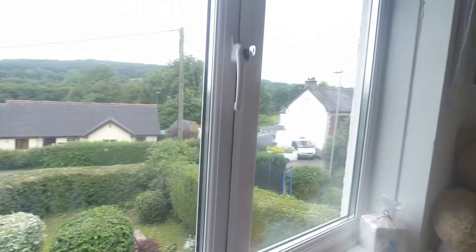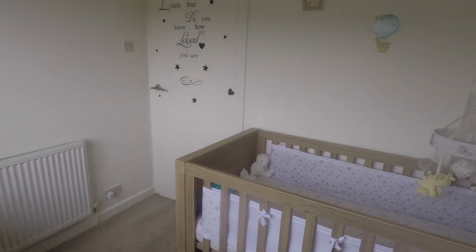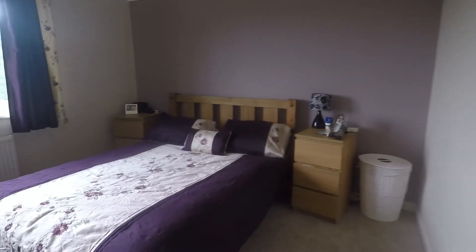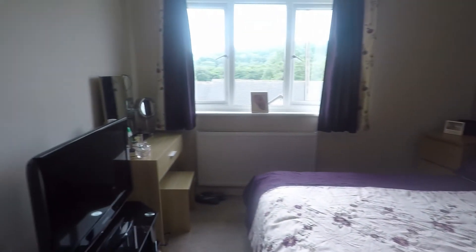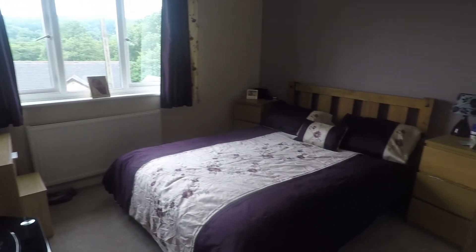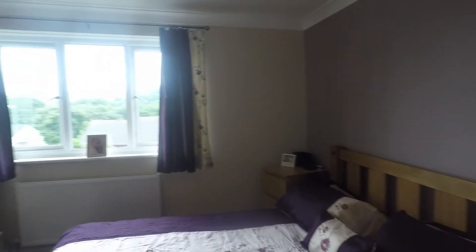And finally, here we have the master bedroom — a spacious double room, again overlooking the front of the property, with plenty of space for all your bedroom furniture.